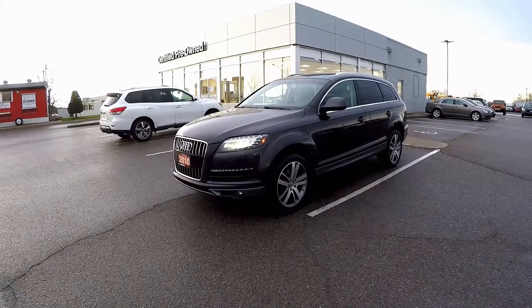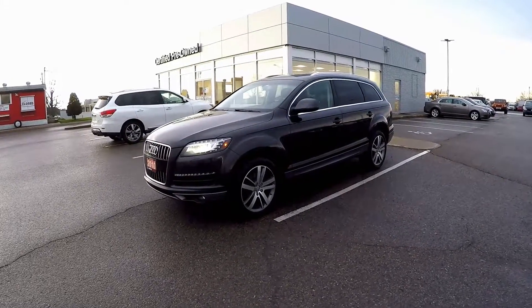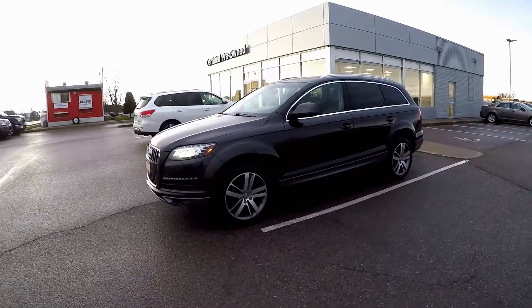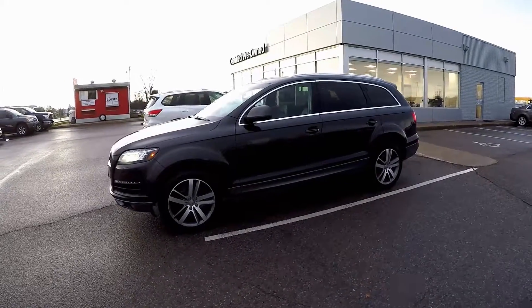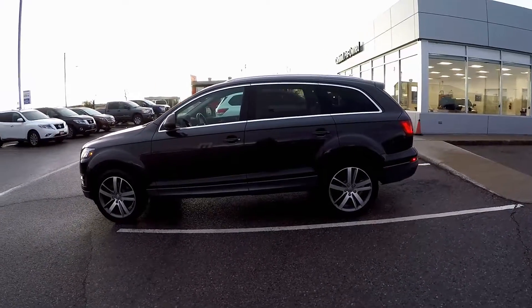Welcome to this 2010 Audi Q7 available at Coburg Nissan. The Q7 is a unique blend of style, luxury, performance, and all-road capability thanks to the Quattro all-wheel drive system.